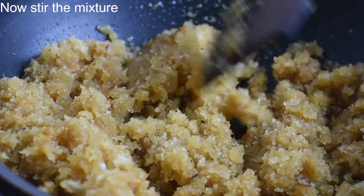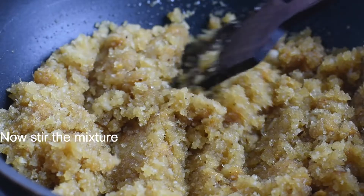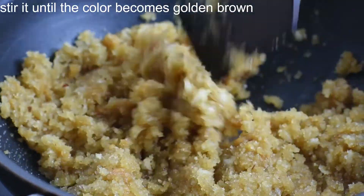Now stir the mixture. Stir it until the colour becomes golden brown.